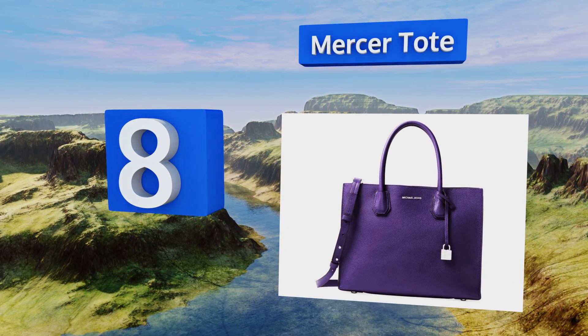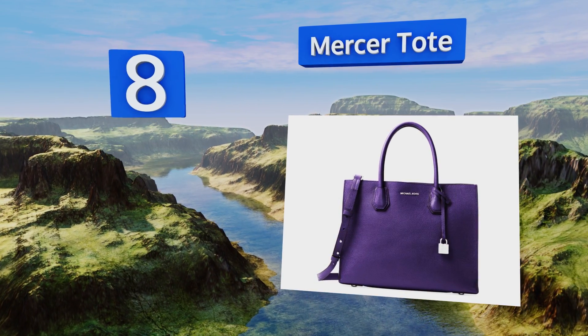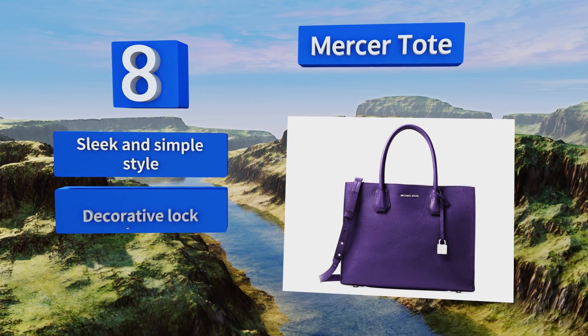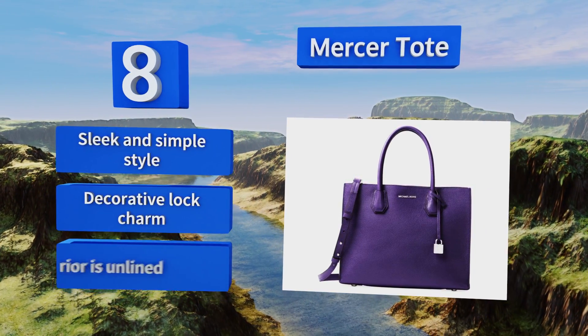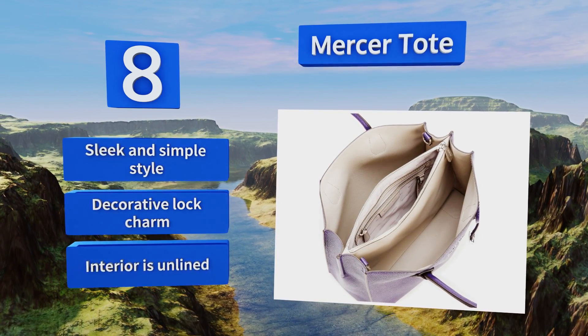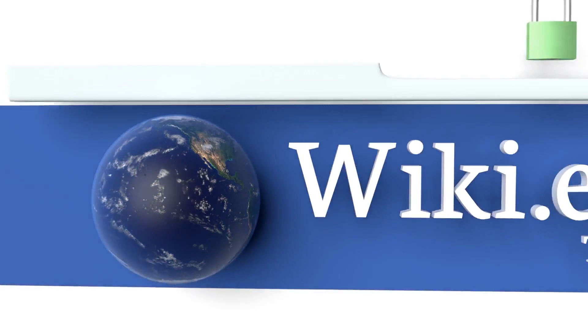Coming in at number eight on our list, featuring a pebbled leather exterior and an open top, the Mercer tote can also be worn as a crossbody when the strap is attached. Since it only has a single zippered pocket in the center, it can be rather hard to organize. It sports a sleek and simple style and a decorative lock charm, however the interior is unlined.